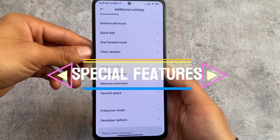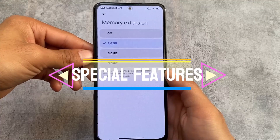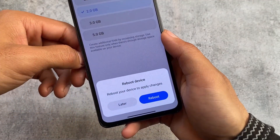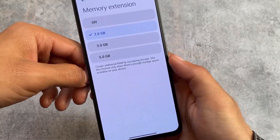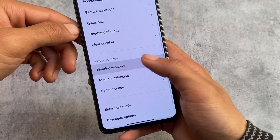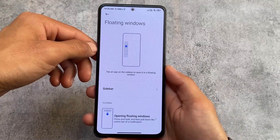Moving to Additional Settings, the Special Features option — previously on the Settings home page — is now inside Additional Settings. You also have the option to customize Memory Extension: by default it's 2 GB for my device, but you can choose 3 GB or 5 GB.